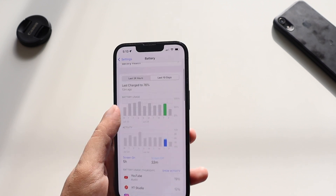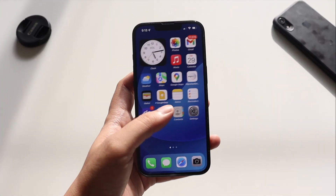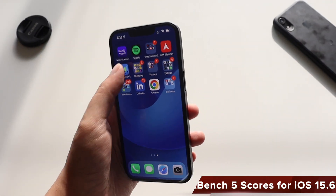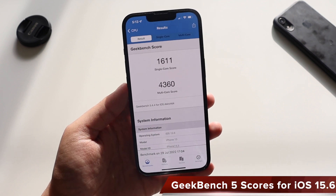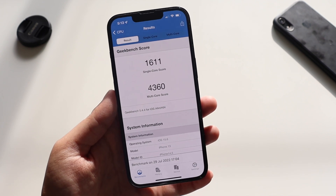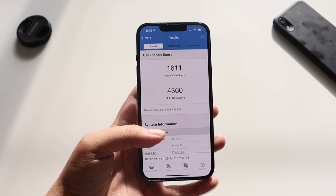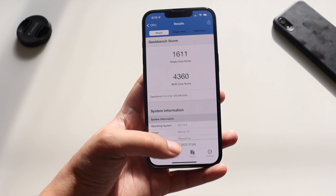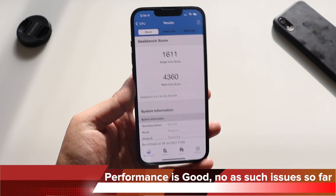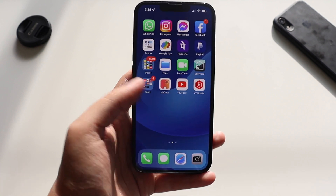In short, battery life is good. Let me know in the comments how battery life is for you on iOS 15.6. In general, performance is really good on my iPhone 13 with no major issues. I ran Geekbench 5 just before recording — single-core came in at 1611 and multi-core at 4360. I know benchmarking scores don't matter a lot, but people ask for them so I include them every video. Overall performance is really good with no issues.